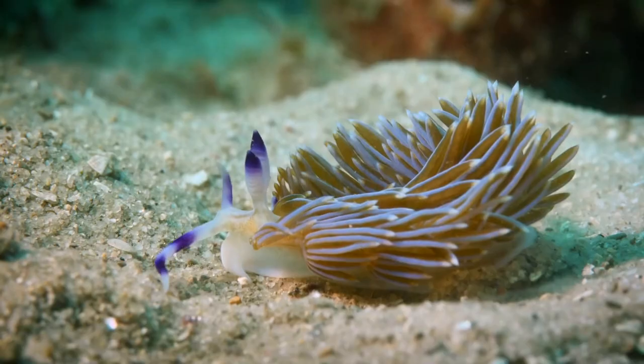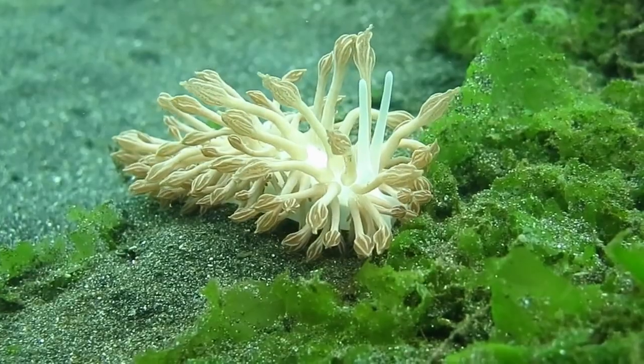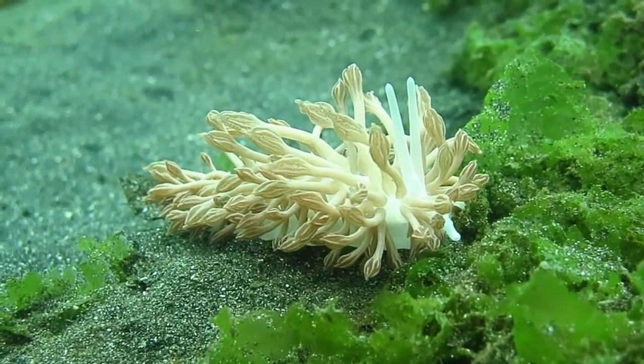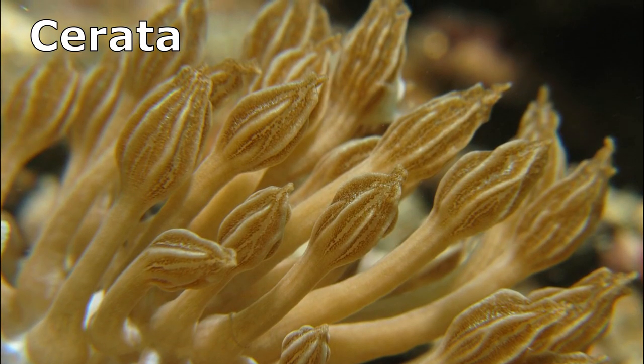Eolid nudibranchs tend to be long, slender, and frilly. They lack gills. Eolids breathe with the tentacle-like structures that cover their backs. These structures are called cerata.